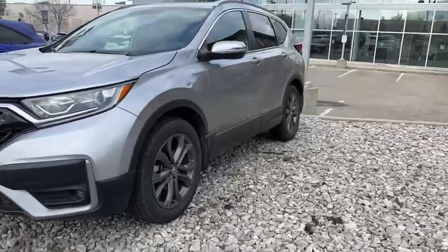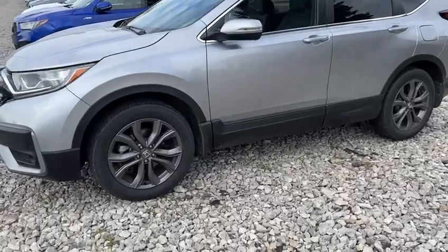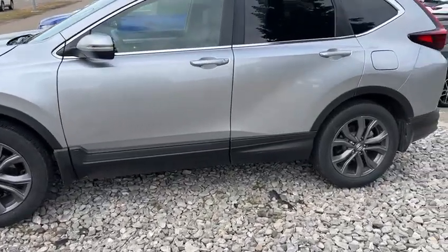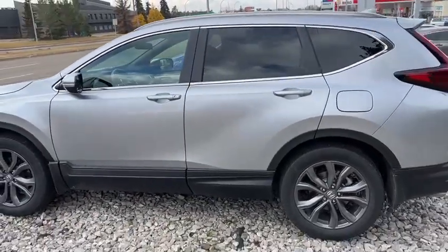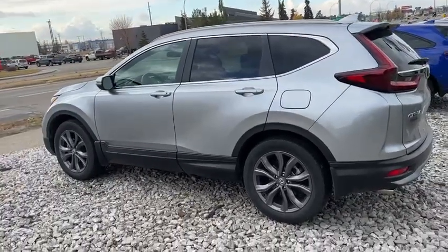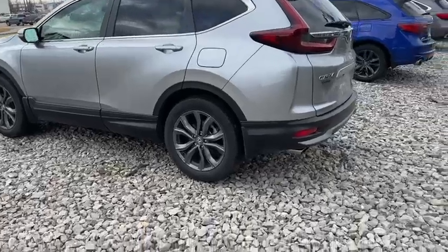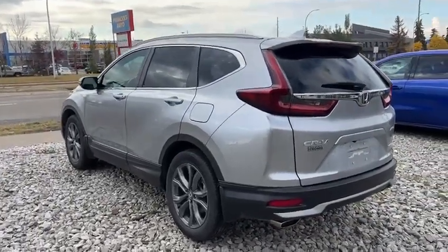You got the fog lights at the bottom there. Nice gray metallic rims with tons of tread left in the tires. You have keyless entry on the vehicle as well, which is pretty sweet, on the front doors there. Slight tint in the back, but it looks pretty sharp — it's a nice contrast. The silver color is definitely one of my favorites. You do have an all-wheel drive system on here too, and this is the Sport model.